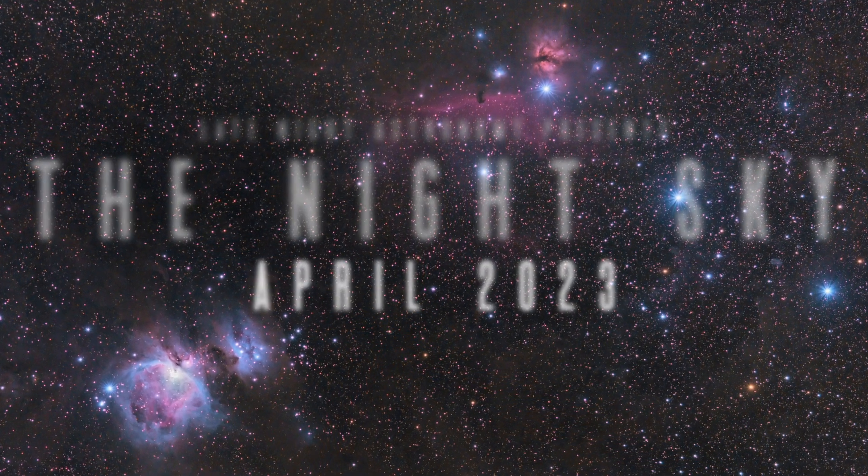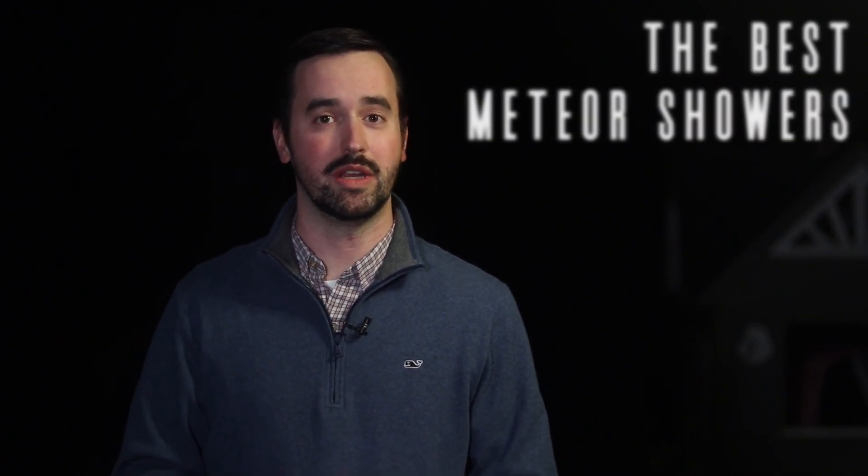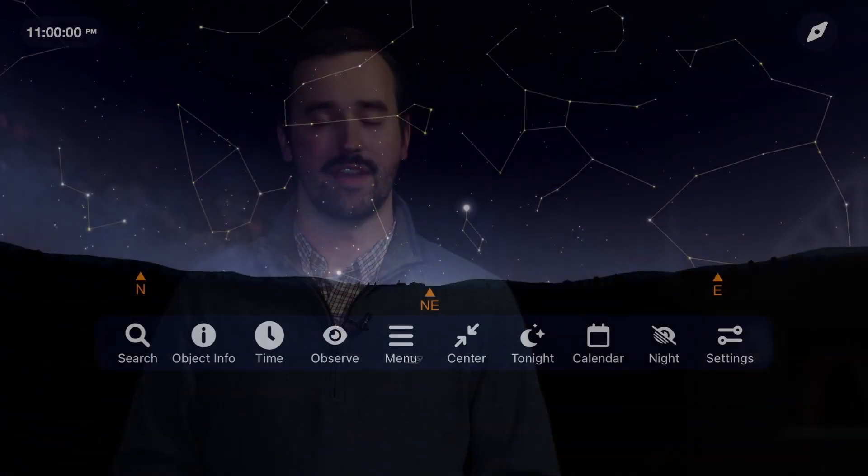We start off April with one of the most relaxing things that you can do in amateur astronomy that requires absolutely no equipment to go out and enjoy: meteor showers. The second major meteor shower of 2023 peaks this month in the form of the Lyrids. Let's load up Sky Safari to take a look at when and where you need to look in the night sky to get the most out of this event.